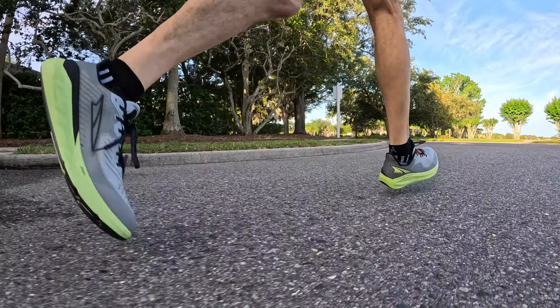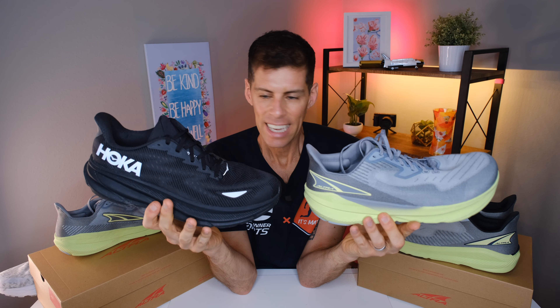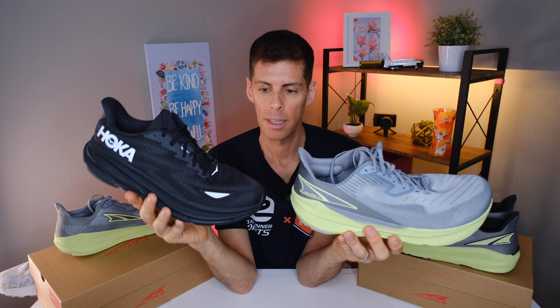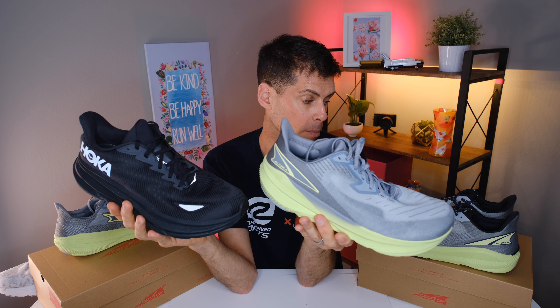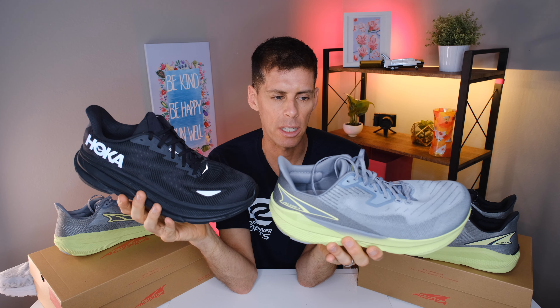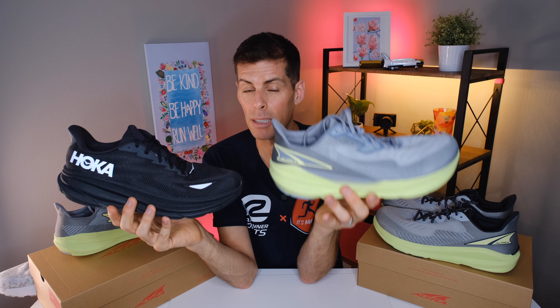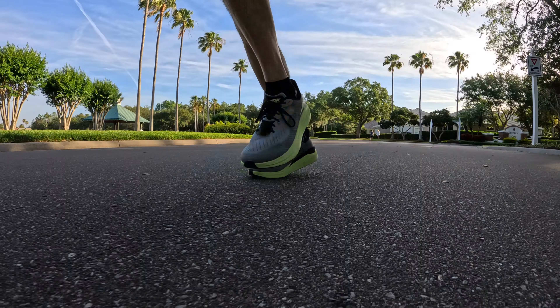Altra says a comparable shoe to this is the Hoka Clifton 9 — I have a pair here. While both have a great step-in feel and similar upper, the ride is not comparable at all. The Clifton 9 is very plush and very soft. I'd almost want to grab the Clifton 9 as a recovery shoe and the Altra Experience Flow or Form for long runs or speed work. They are similar in looks and feel until you start running — the rides are night and day.